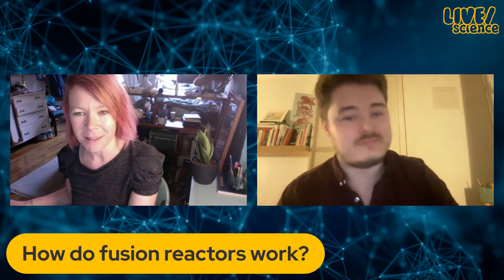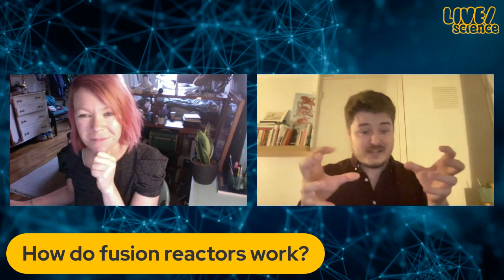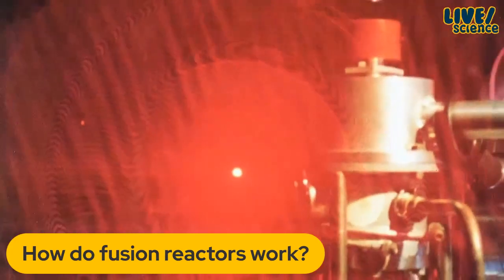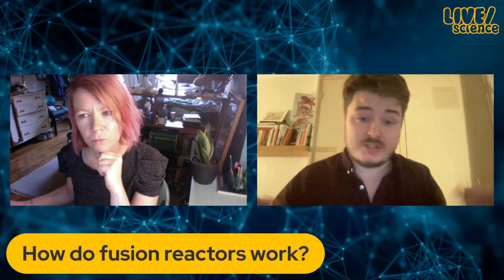Fusion is way more exciting than fission because fission produces loads of dangerous radioactive waste and byproducts, whereas fusion doesn't — and fusion also produces a lot more energy if you're able to get it going right. On Earth, we can't create the pressures at the heart of the sun, so instead we make things very, very hot — way hotter than the sun. We get plasma, stick it inside a fusion reactor, and heat it up with magnets. What's inside the plasma tends to be isotopes of hydrogen that combine together and release energy.